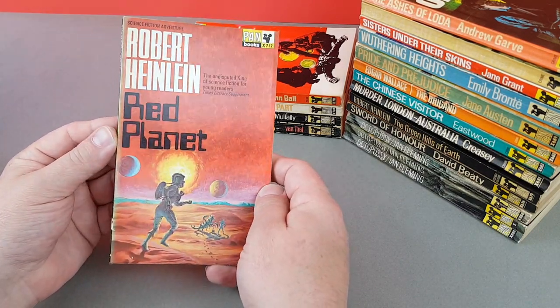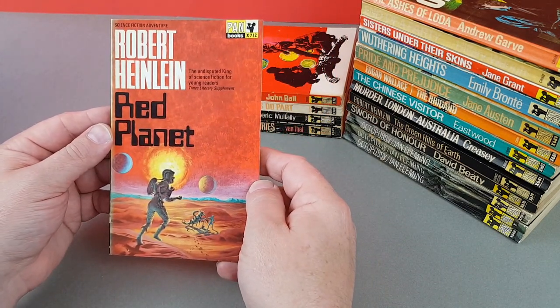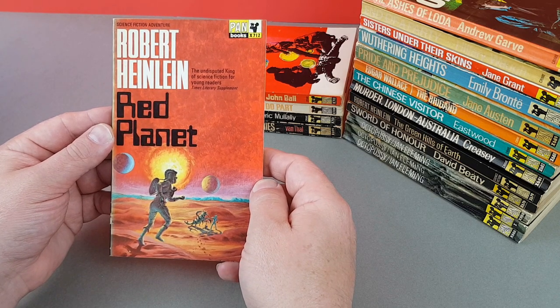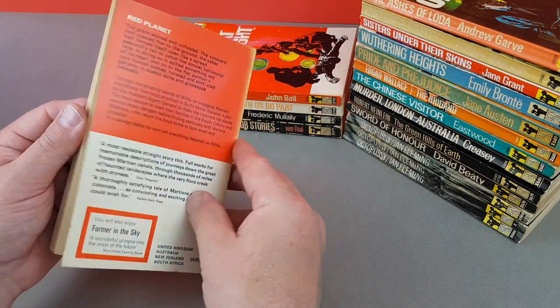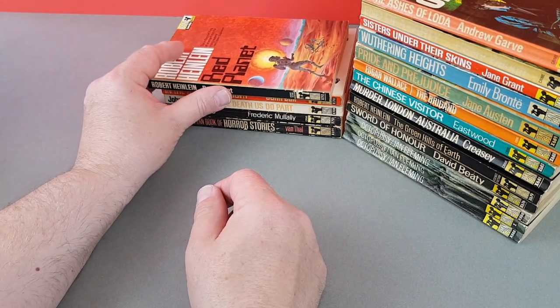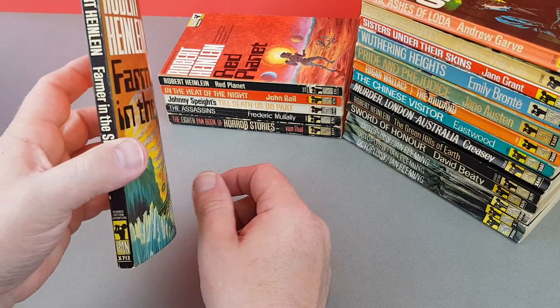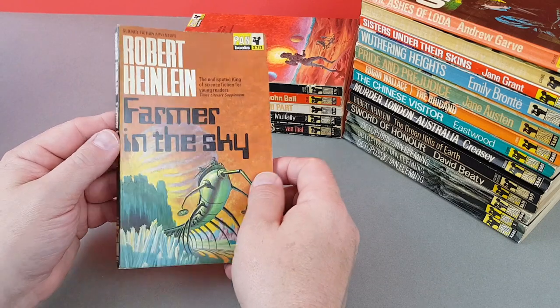X712 — another Robert Heinlein, Red Planet, also in pretty nice condition. 'The undisputed king of science fiction for young readers' — so is this one aimed at the youngsters then? I wouldn't have said he was particularly aimed at youngsters. Here's another Heinlein at consecutive number X713 — Farmer in the Sky, which is a great one.